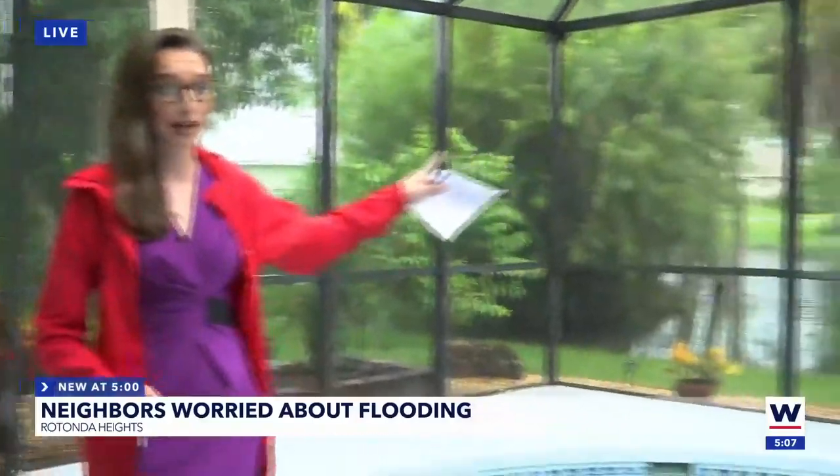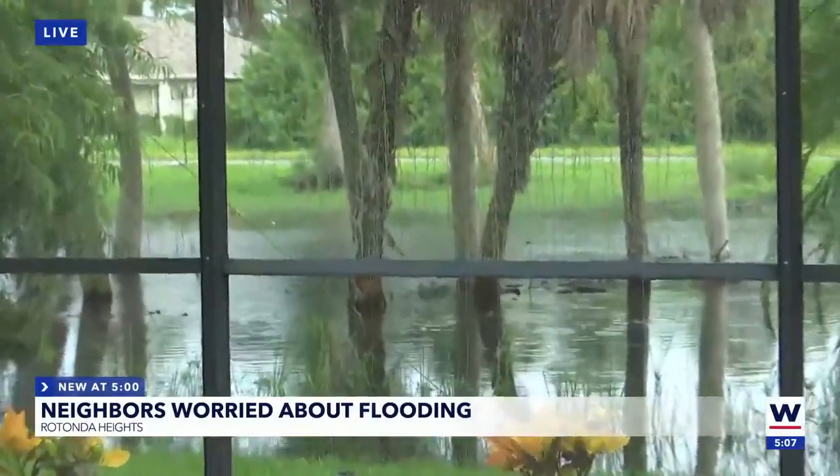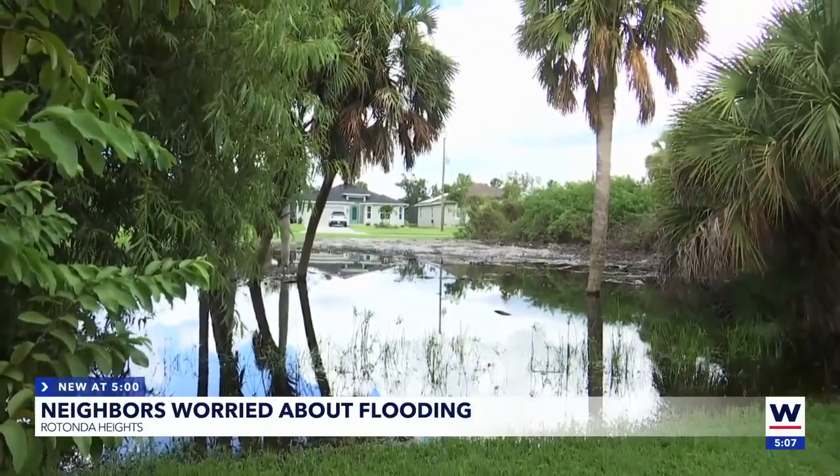Julie Condon tells me she's reached out to Charlotte County countless times. This is the last response she got from them from earlier in August, and she's not complaining about little puddles in her lawn. As you can see behind me, when it rains, she gets a whole lot of standing water, and rainy season turns her backyard into a full-on lake.